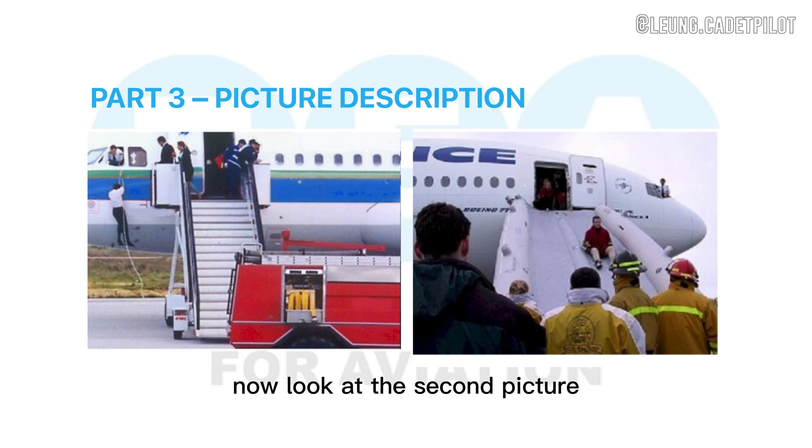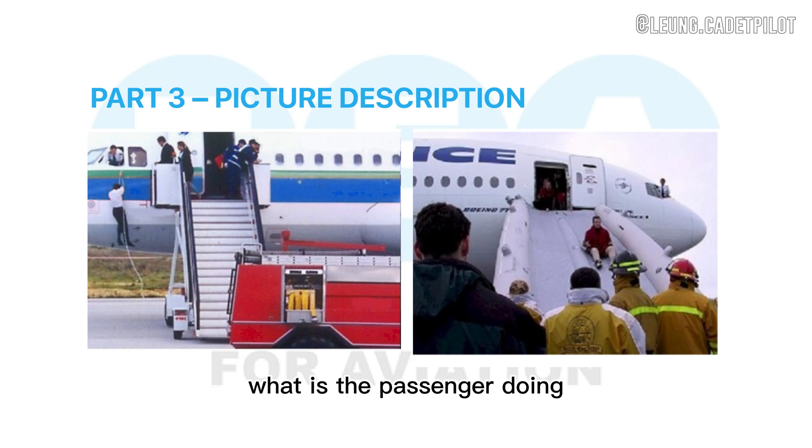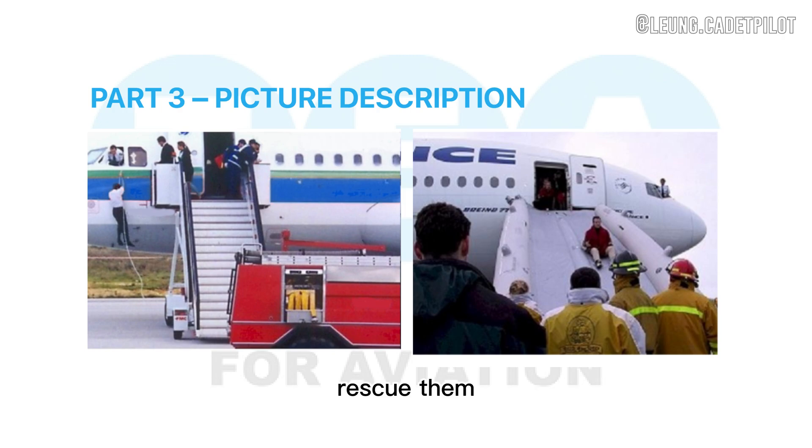Now look at the second picture. I'd like to ask you some questions about picture B. What are the passengers doing? The passengers are being evacuated from the airplane. What type of situation is this? This is an emergency. I think it is an emergency because on the ground we can see many firefighters that are waiting for the passengers to rescue them.